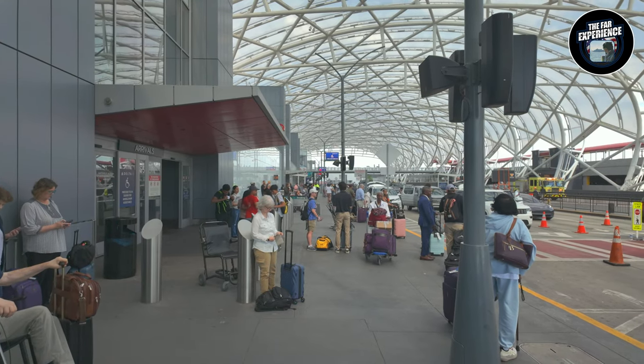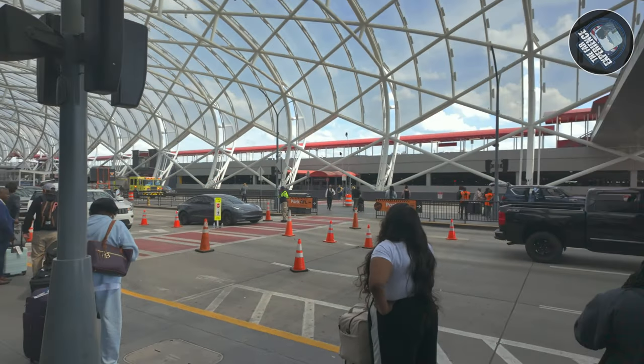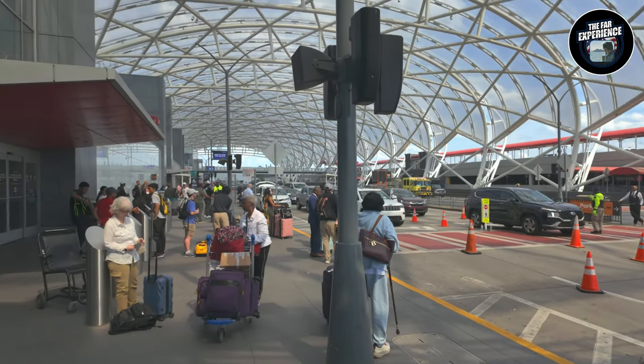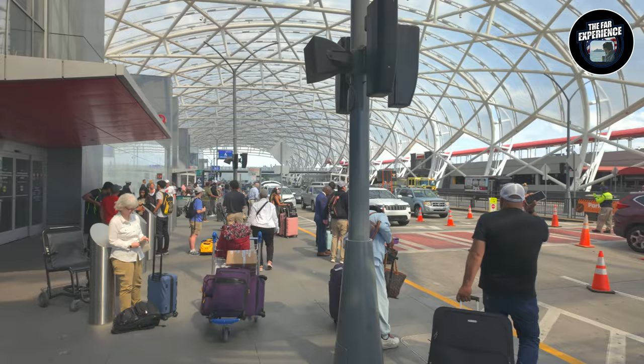This is the Hartsfield-Jackson Atlanta International Airport and we are standing right outside. We have our flight via Frontier and we'll be flying to Chicago, Illinois. So this is how it looks.